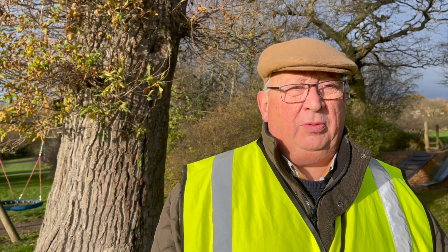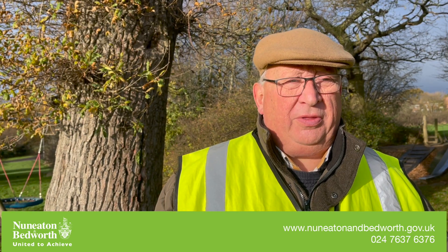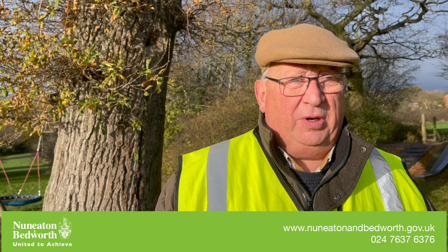So as you can see, unfortunately we have to take this tree down. We will take the tree down and we will be planting other trees in replacement of it. Our tree officer is proactive and we are thinking about the trees in the borough. Thank you.